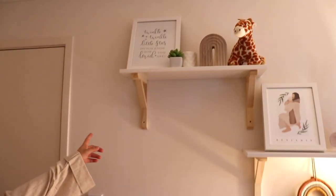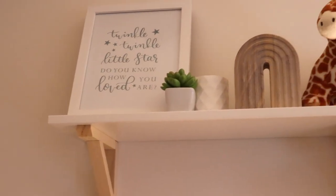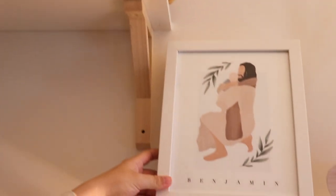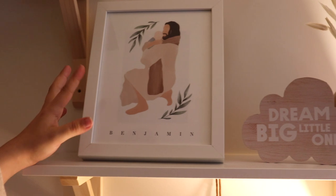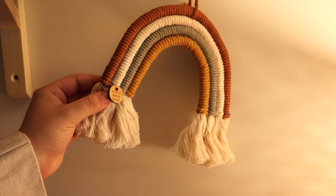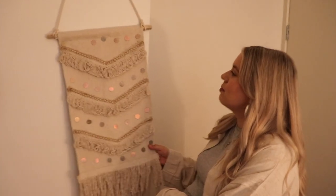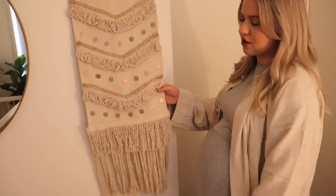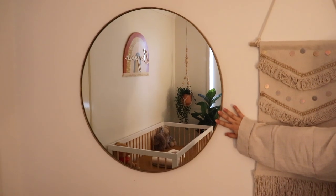Up here we have IKEA shelves — I felt this length was the best for the room. We've got this picture that was actually for our first baby that we lost, but it's still so relevant because Benjamin is still in Jesus's arms. Then there's this little rainbow from Little Boho Babe on Instagram — I love the colors. I also kept this item I got ages ago from Pillow Talk when this was my office because it suits the whole room.